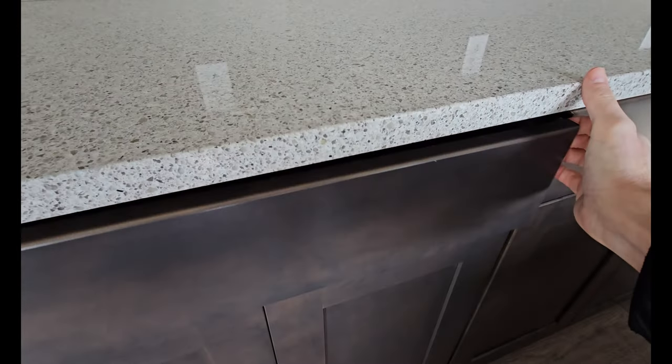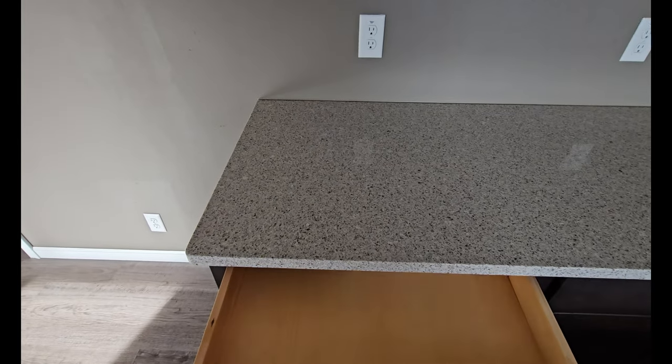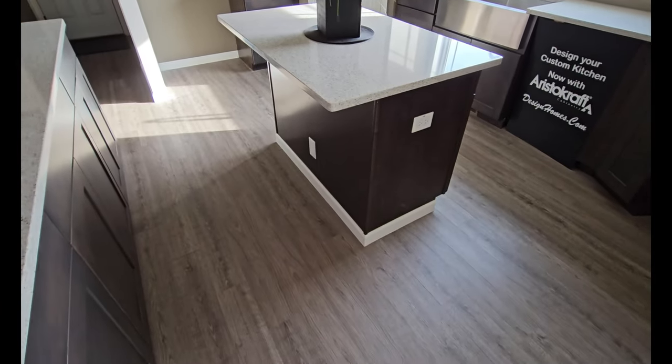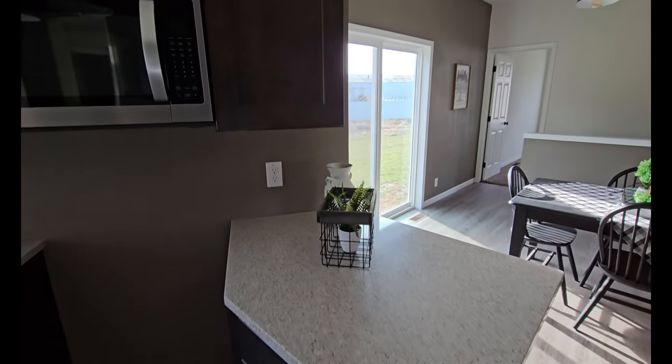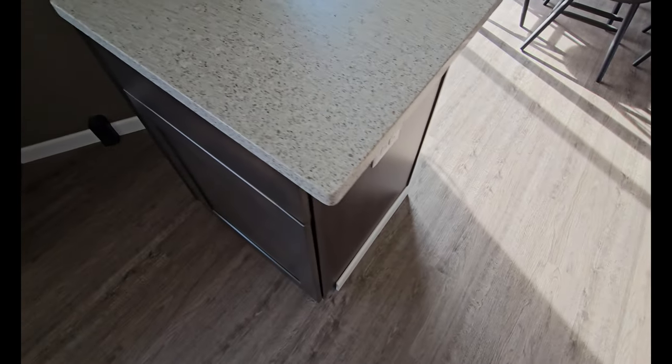This is going to be a huge area to put your keys when you come home, put pictures, have food when people come over. Look at that big drawer — it's a huge drawer. Soft-close as well. We've got a nice island right here. We've got two outlets, and a little peninsula-type thing going on over here with more outlets right there.